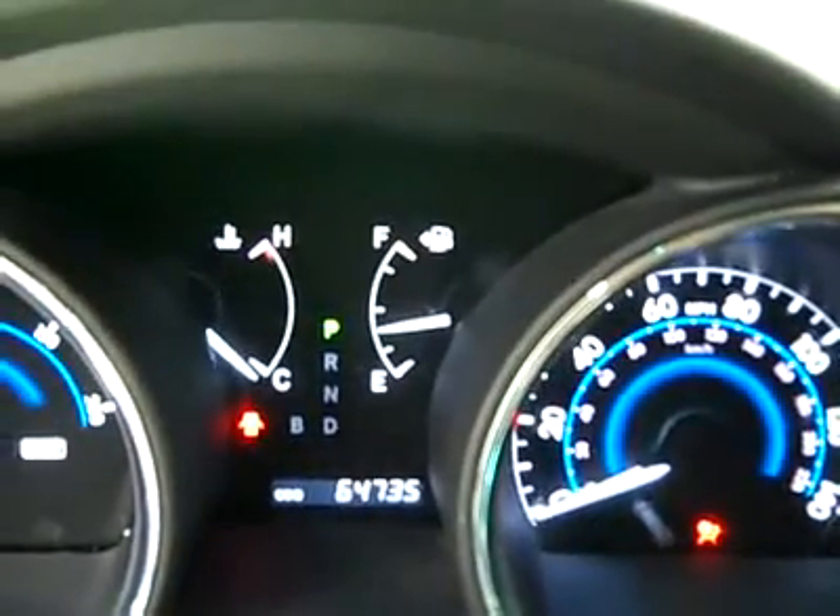It's a push button start and you can see there are 64,000 miles on it. There's a compass on the mirror, side curtain airbags, the headliner is in great shape, and there's a real nice sunroof in here too.